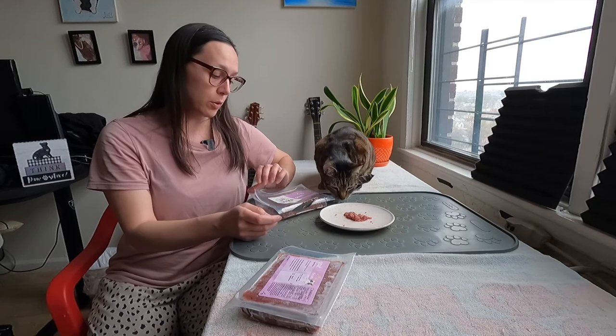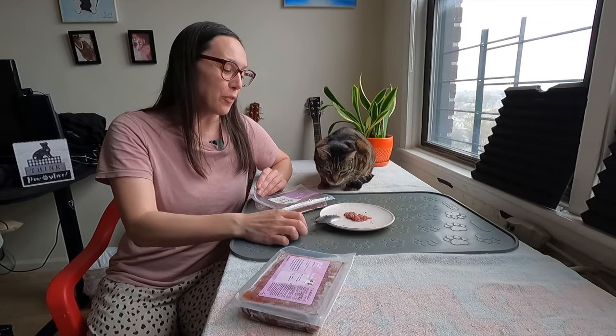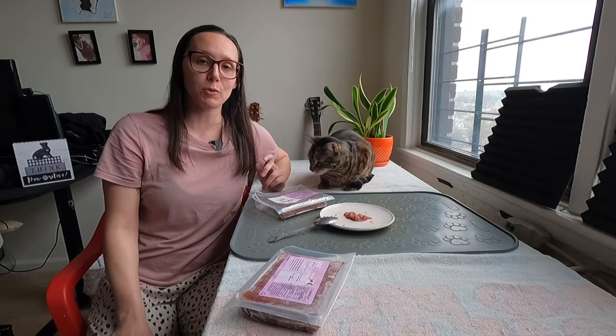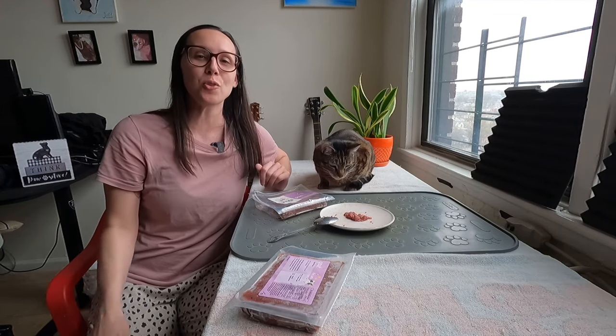It looks like Jericho's full — he did eat about a quarter pound of this, his first time ever having it. You can use my discount code 'justcaticles' to save 20% on your first order. Thank you Viva Raw for sending us goat, and thank you for watching.